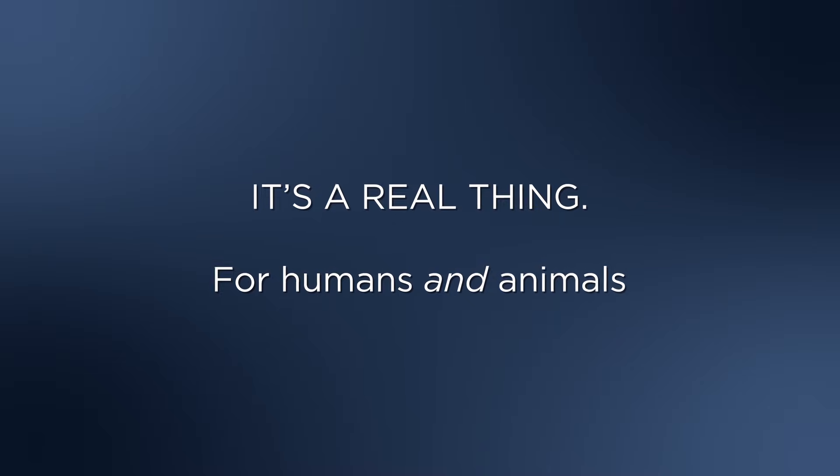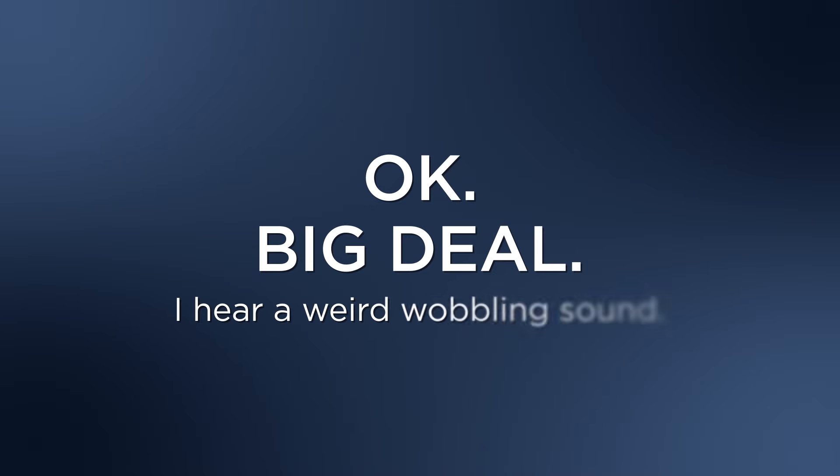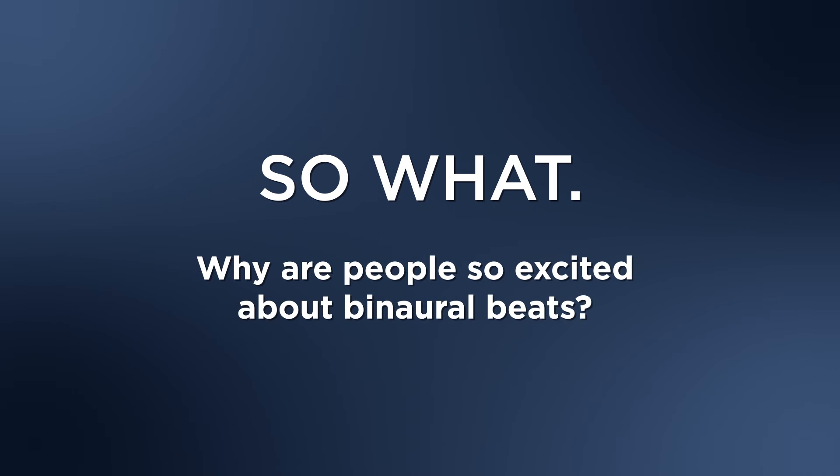And, as you can hear, the beat is in fact a real thing — it happens in humans and animals. Okay, big deal, you say. I hear a weird wobbling sound. So what? Why are people so excited about binaural beats? Learn more in the next video.